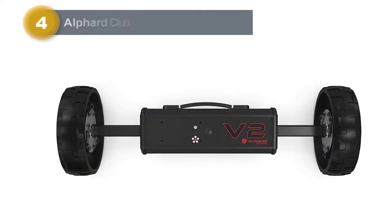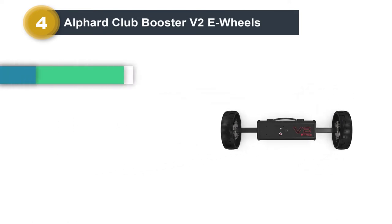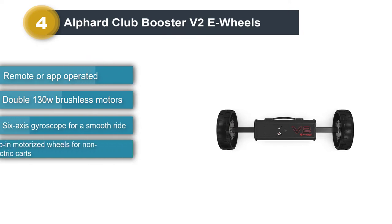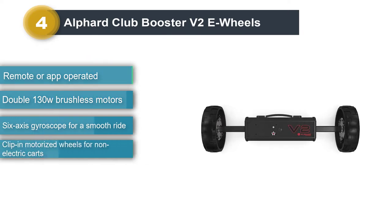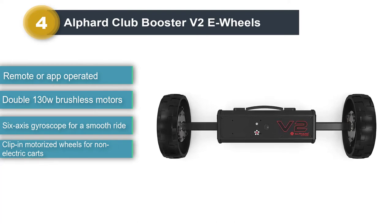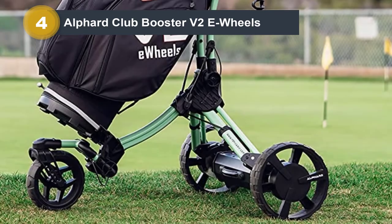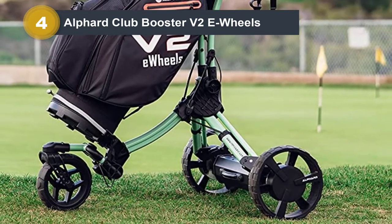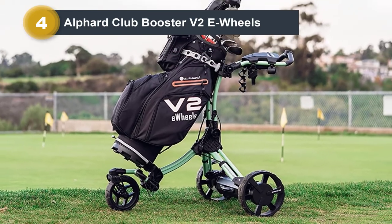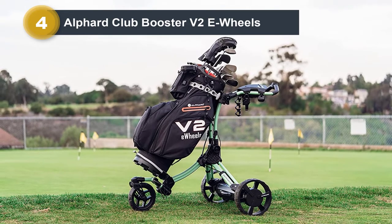Number 4: Alfred Club Booster V2 E-Wheels. If you've spent a decent chunk of money on one of the best manual push carts and there's nothing wrong with it, wouldn't it be better to upgrade your existing cart than buy a completely new one? The Alfred Booster V2 does just that. These E-Wheels easily clip into every major manufacturer's non-electric golf cart rear wheel sections. Just be careful that you choose the right clips when you buy the Club Booster V2 wheels for your cart.